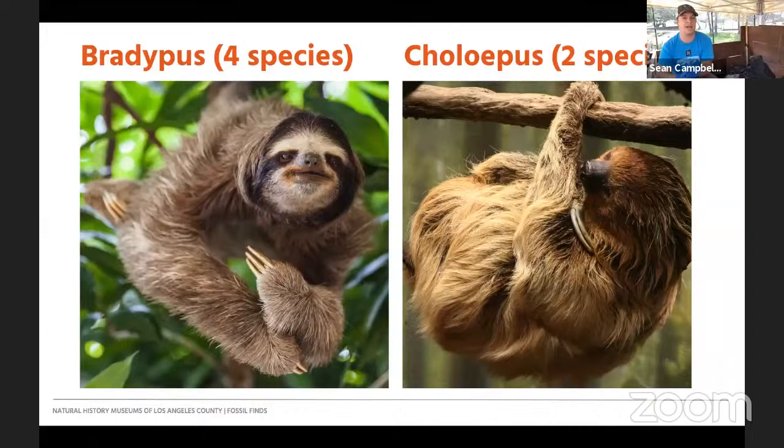Sloths definitely date back to the Oligocene, many millions of years ago, seemingly starting in South America. The modern day tree sloths are very different from the ground sloths we find at La Brea. They hang from trees and eat almost nothing but leaves. Choalipus also eats certain other things like bird eggs and slow vertebrates. They use their fur to collect algae, moths, and other commensal insects like beetles, and actually drink water right off their fur sometimes — very unique and enigmatic species.